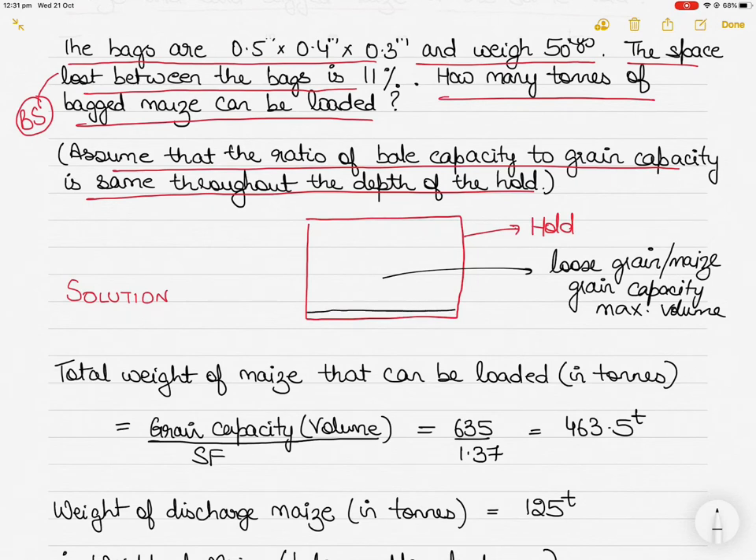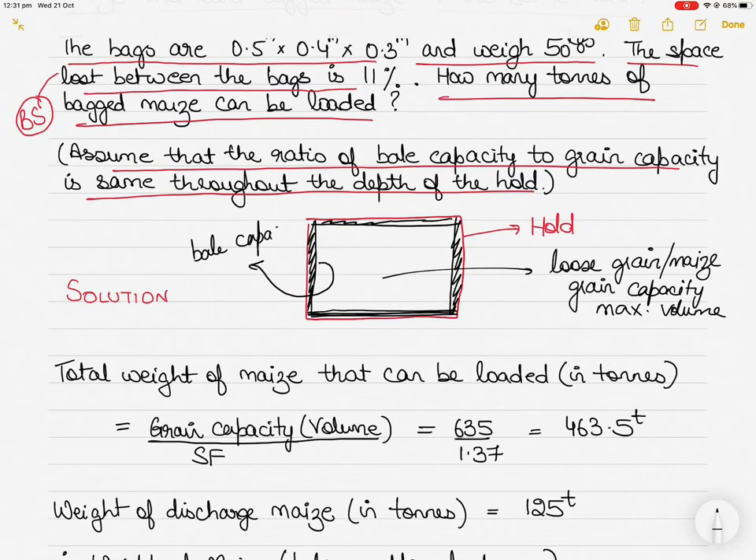For bale capacity, we consider that bagged cargo is loaded on dunnage — which protects the tank top — and there may be inner plating for lashing or to protect the ship's side. This plating reduces the usable volume. The volume considered from this reduced space, next to the plating, is called bale capacity. So bale capacity is always less than grain capacity.